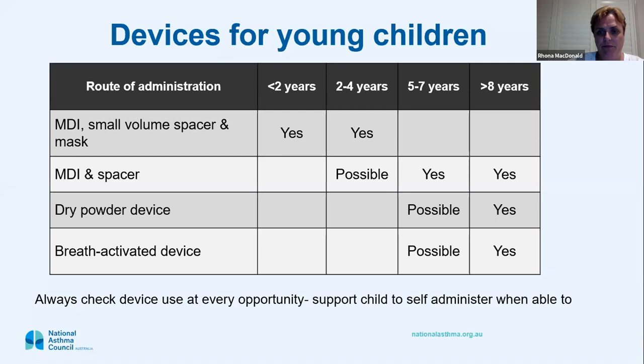For devices in young children: under two definitely need a small-volume spacer with a mask. Around two years old, if they can manage to suck a straw, you can take the mask off the spacer. We don't tend to use big spacers like the volumatic anymore with anybody. For dry powder devices like Ellipta or turbuhalers, five to seven year olds might manage, and over eight you can definitely teach them breath-actuated devices.